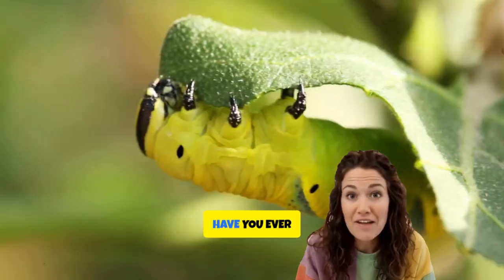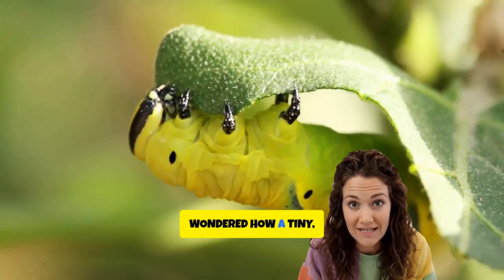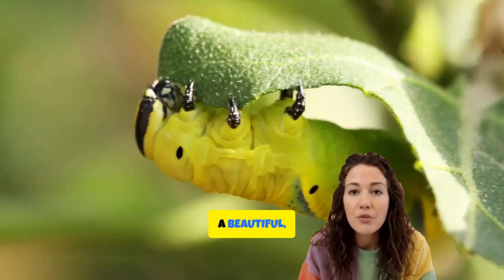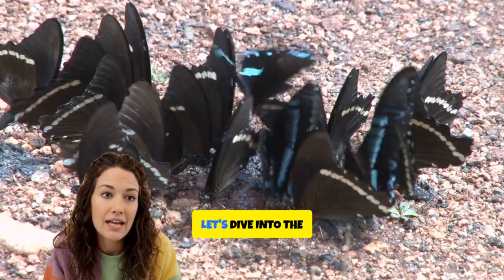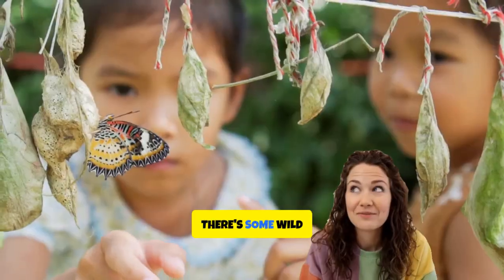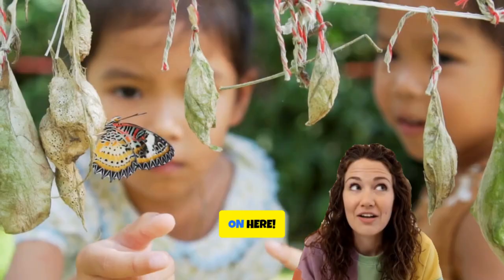Hey there, curious minds. Have you ever wondered how a tiny crawling caterpillar becomes a beautiful flying butterfly? Let's dive into the awesome life cycle of a butterfly. There's some wild science magic going on here.